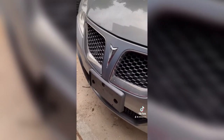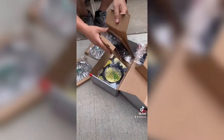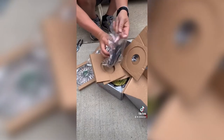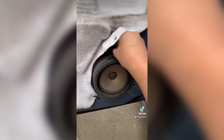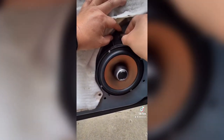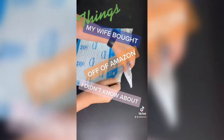Things my wife bought off Amazon I didn't know about. This is going into our 2009 Pontiac G6 — it came in the other day. It's a six-and-a-half-inch pair of Polk car audio speakers with a maximum input power of 165 watts. They are also marine-certified, perfect for use in boats as well. I gave her the dimensions and size needed and she matched the specs — I must say she did a good job picking these out. Is this a good choice for you? Links in the bio.